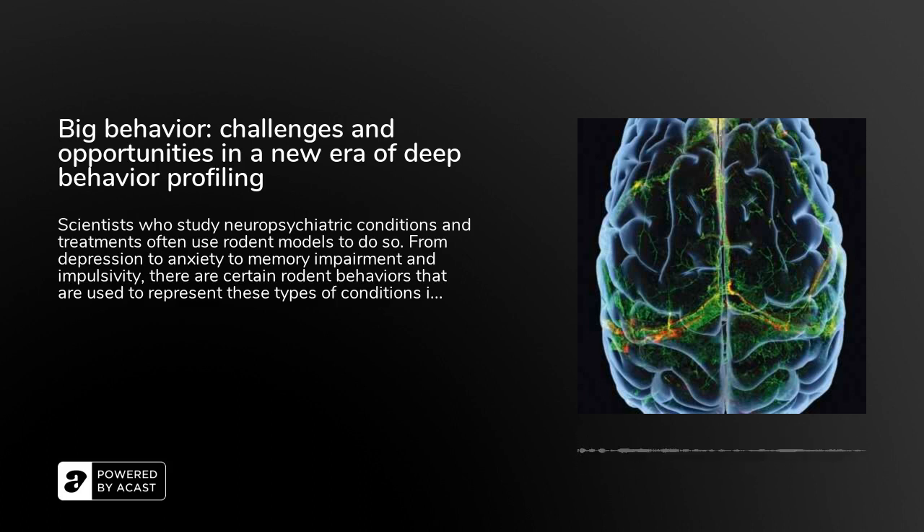The team started with an open source software called DeepLabCut, where you as a user have a nice user interface, and you identify points of the mouse or rat or whatever object you're interested in, and the computer software learns to recognize and track these body points in videos that it has never seen. So what you get out of this is essentially a very high resolution body point tracking of your mouse.